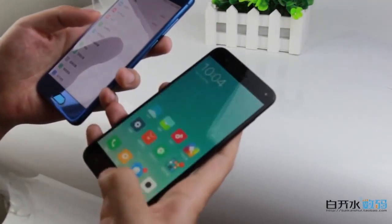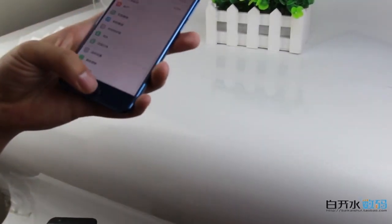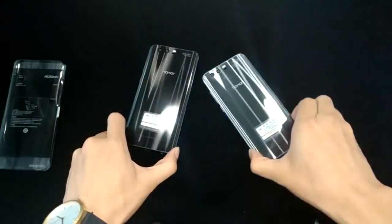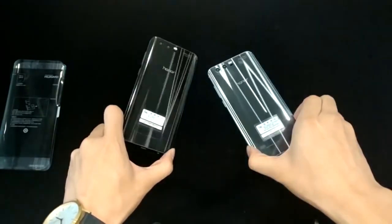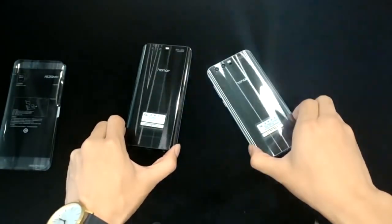In this video, we will be comparing the features of each phone and help you determine which option is best for you. In the description below the video, you can find useful information about the smartphones and links where to buy cheaper.